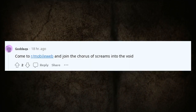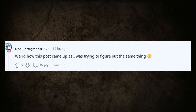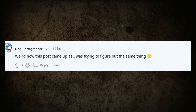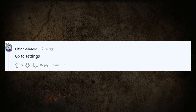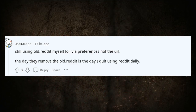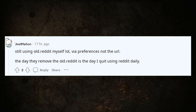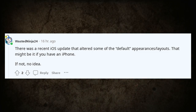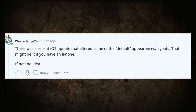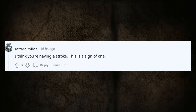Come to mobile web and join the chorus of screams into the void. Weird how this post came up as I was trying to figure out the same thing. Go to settings via preferences, not the URL. The day they remove old Reddit is the day I quit using Reddit daily. There was a recent iOS update that altered some of the default appearances and layouts — that might be it if you have an iPhone. Settings, default view: card.